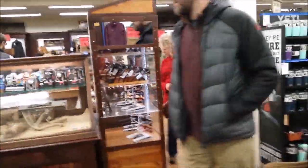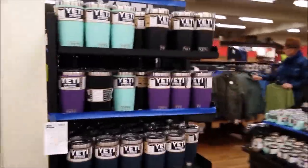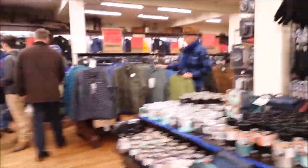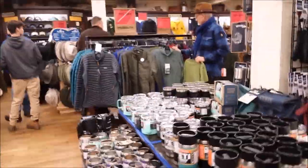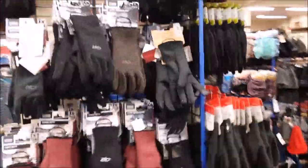Just like the other store, they've got watches, sunglasses, knives, and flashlights. A lot of Yeti cups galore. Some more gloves and mittens, toboggans, hats — all kinds of things.